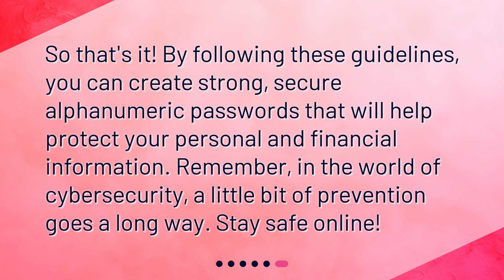So that's it. By following these guidelines, you can create strong, secure alphanumeric passwords that will help protect your personal and financial information. Remember, in the world of cybersecurity, a little bit of prevention goes a long way. Stay safe online.